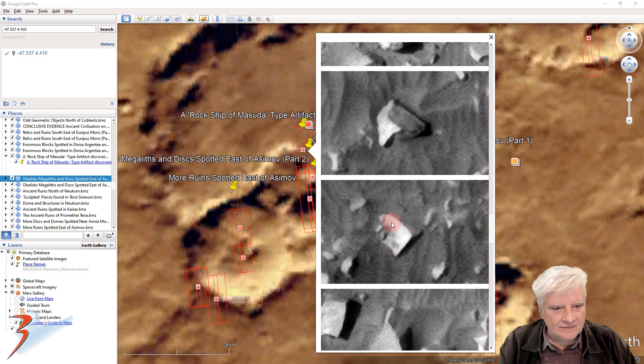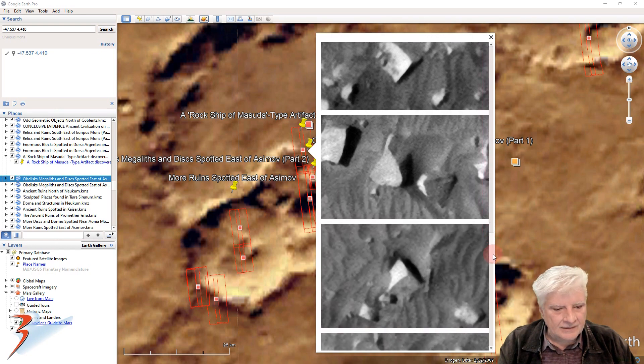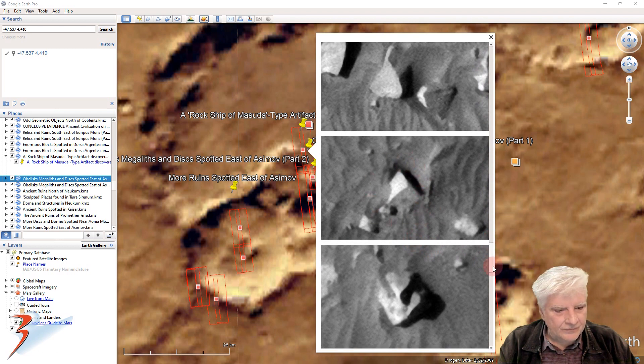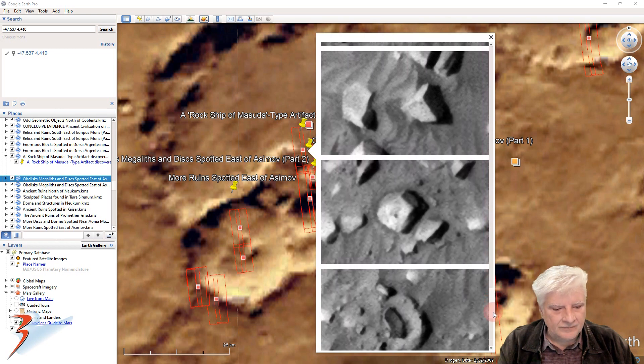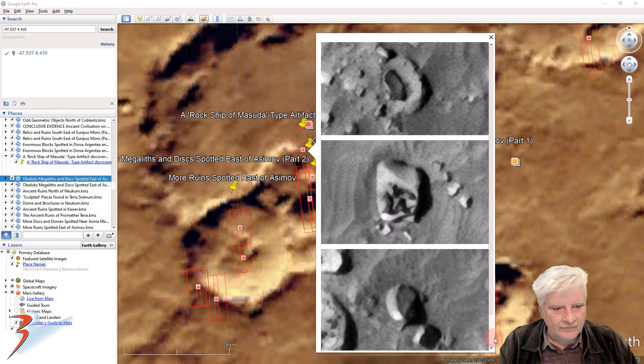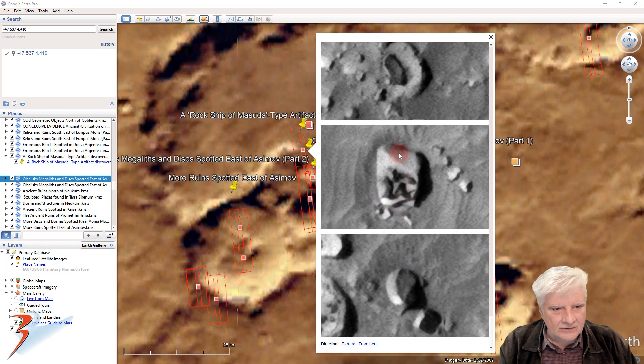Another weird-shaped part there. We've seen a similar shape to this in Perseverance photographs as well. Another perfect block — lots of blocks in this area of Mars. Weird pieces on top of that block. Could these be fossilized ancient life forms? Possible bones? Another one of these partial or quarter disc-shaped anomalies — check out the uniform width to it as well.